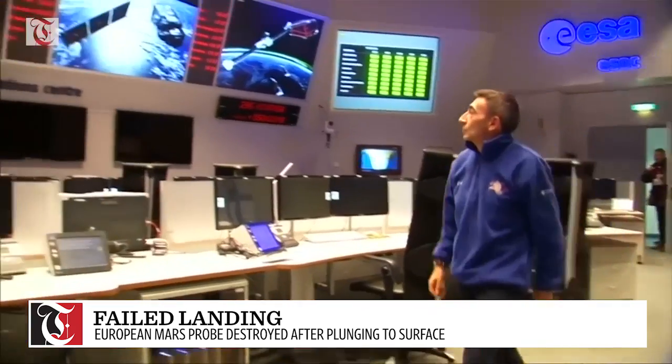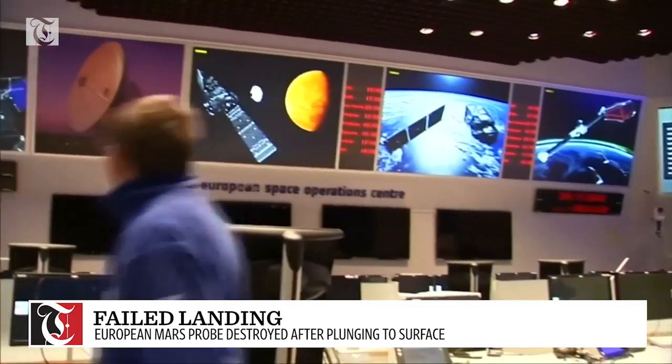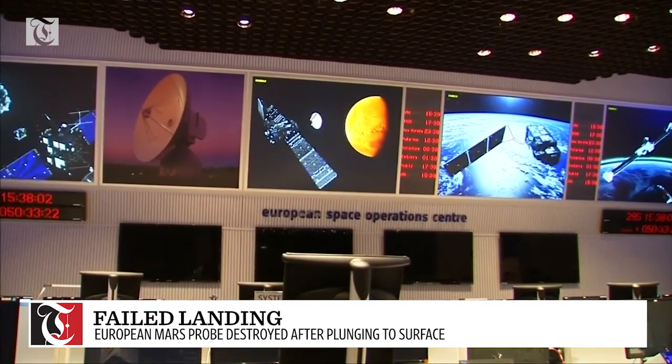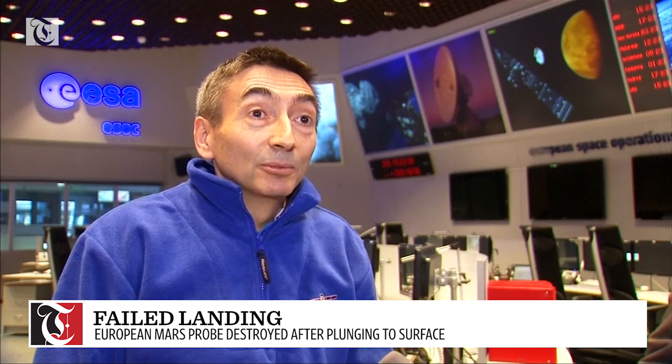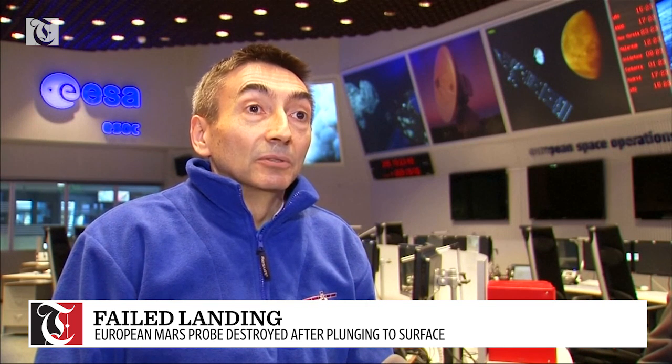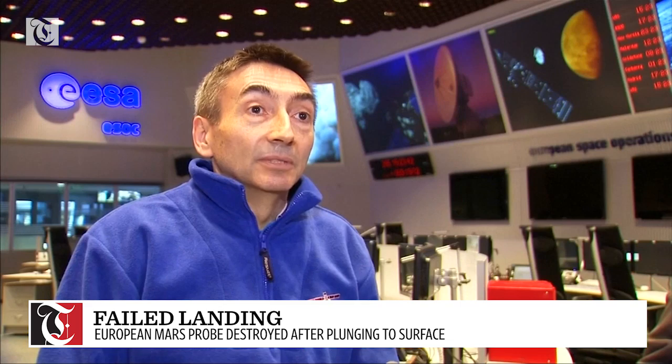But ExoMars Flight Operations Director Michel Denny says that's not what happened. This didn't land softly as we would have liked to, because the final phase of descent and landing did not function nominally.